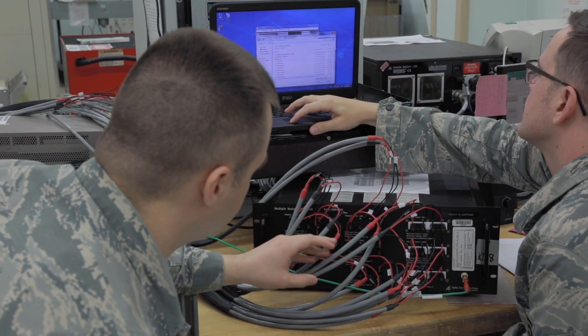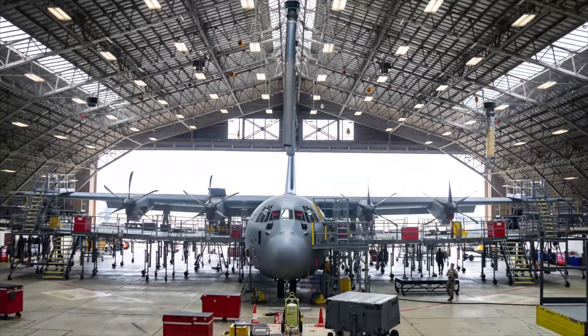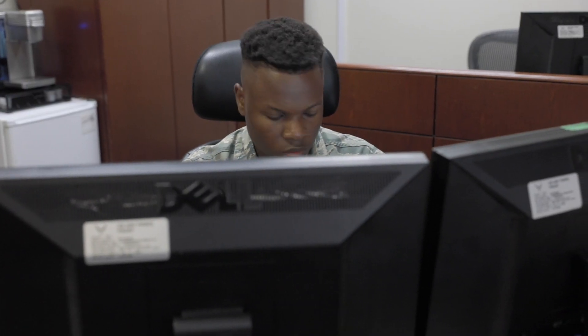The coordination is key. It's vital. No matter how many maintainers you have gathered, ready to work, ready to put tools on the aircraft, if we don't have coordination and strategy, then we're all going to trip over each other.